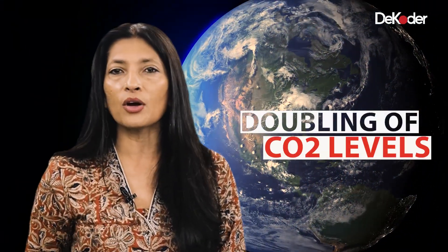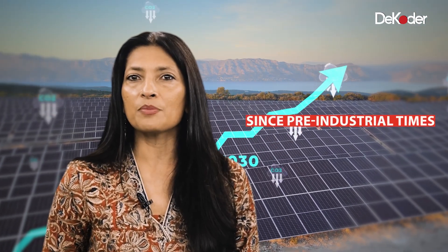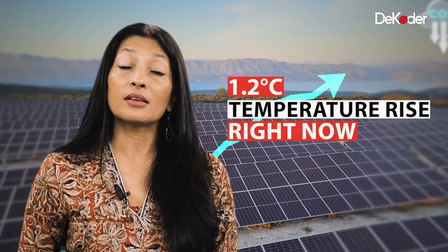Point number three: in 1967, Earth's changing climate was modeled for the first time. They predicted that a doubling of the carbon dioxide levels from pre-industrial times would lead to a two degrees Celsius rise in temperatures. This finding has proven accurate, as our carbon dioxide rise since pre-industrialized times has been 50 percent — so half that rise has already happened, and we are at 1.2 degrees Celsius rise right now.